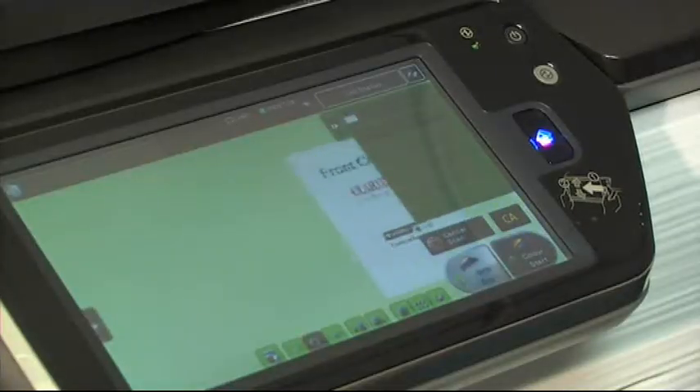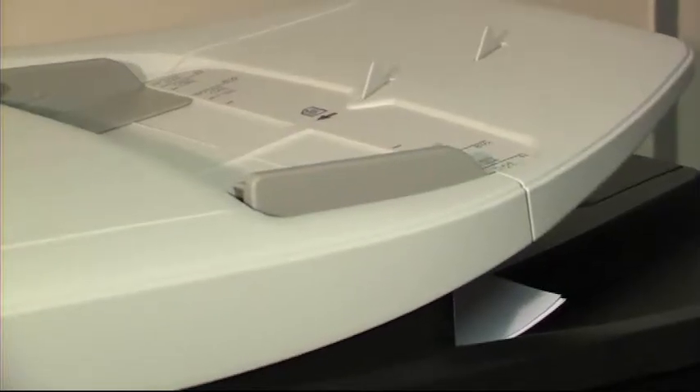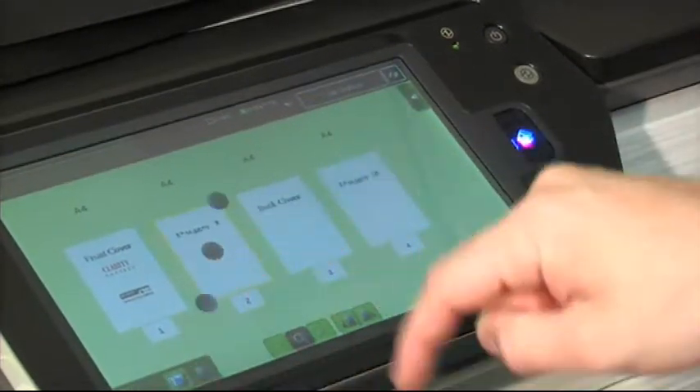A very useful feature is the on-screen scan preview that helps prevent and even correct a mistake via the large colour LCD touch screen display.